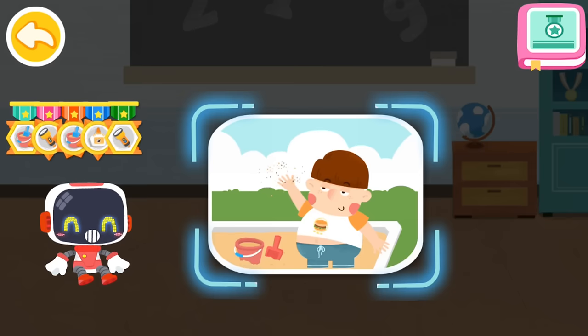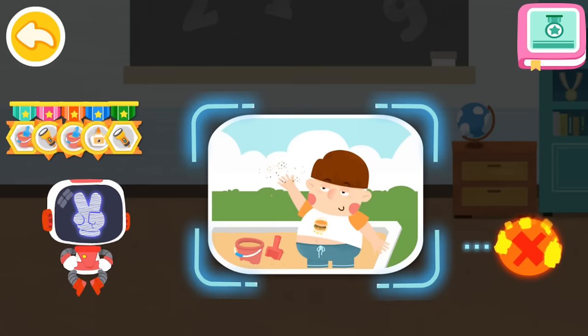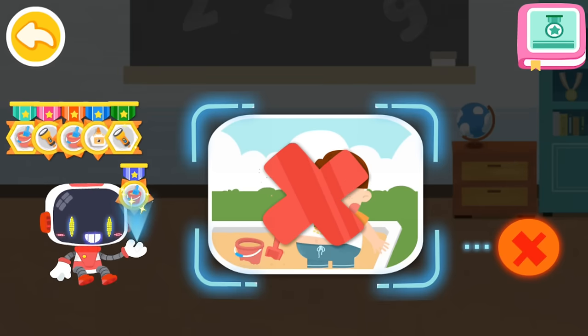Is it right or wrong to throw sand around? That's not correct. You're great. Congratulations on winning a badge.